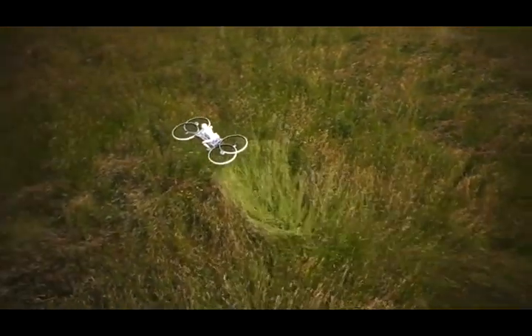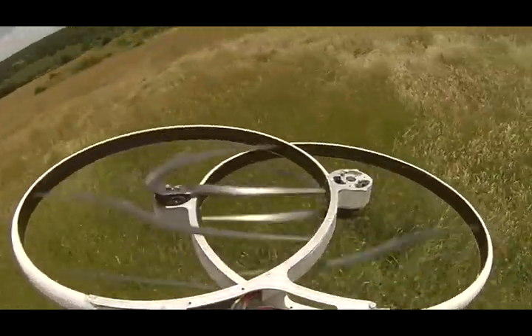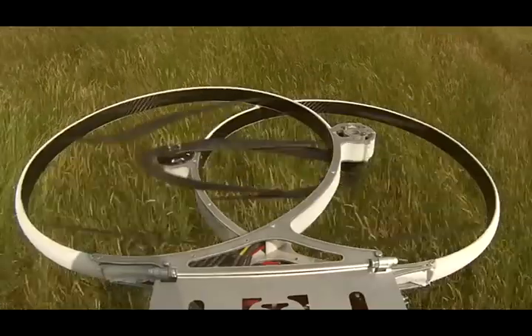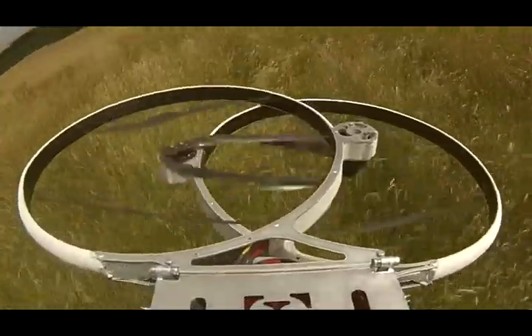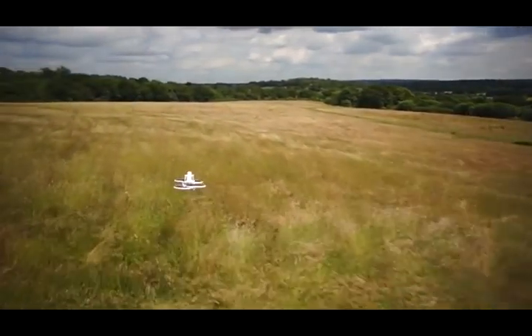We created a one-third scale hoverbike drone to test a new quad aerodynamic concept. Our drone will allow you to see and feel just how it will be to fly the full-scale hoverbike, and will help with raising the funds needed to bring the hoverbike to market.